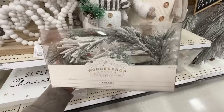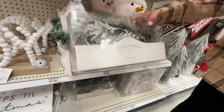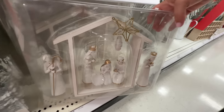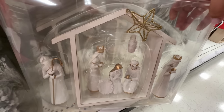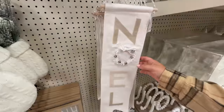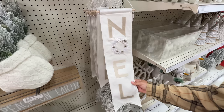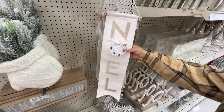Random frosted garland for ten bucks — it says it's five feet. And then we have a nativity scene here for twenty dollars, a little wreath for twenty dollars. We also have a little fabric wall sign — five bucks, says NOEL. I wonder if it jingles a little bit.